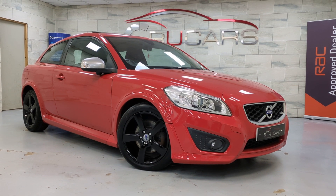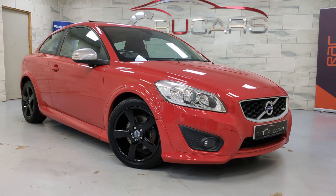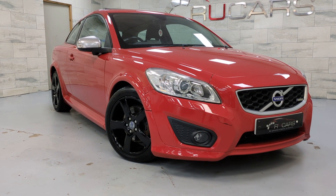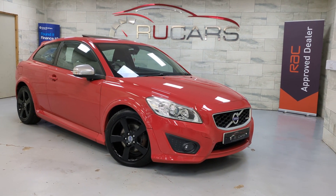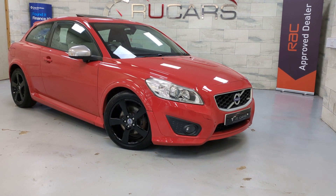Morning everyone, it's Ed at RU Cars. This is our 2011 Volvo C30. This one's a D4 automatic R design, finished in passion red. It's got 71,000 miles and it's in very, very nice condition.